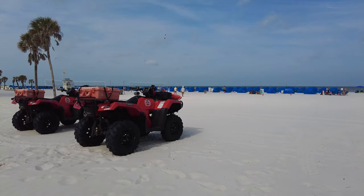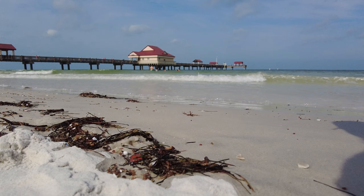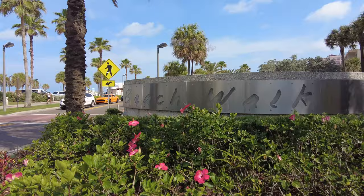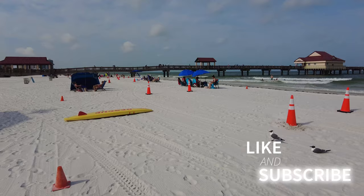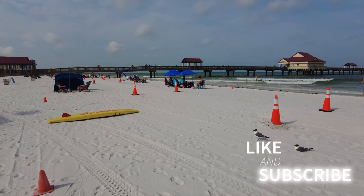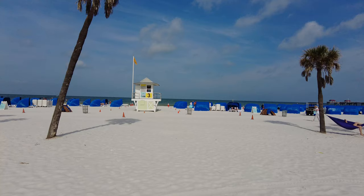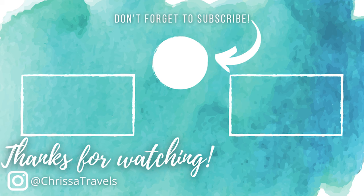Clearwater Beach is one of my favorite beaches in Central Florida. Not only does it have beautiful white sand and amazing views, the waves are not as strong on this side of Florida, which makes it a little bit easier for the little ones. If you found this information helpful, make sure to hit that like button and subscribe — it really does help my channel. Check out my overview of Clearwater Marine Aquarium that just popped up on the screen. Until next time everyone, I hope you have an amazing day and go out and enjoy some Florida sunshine!